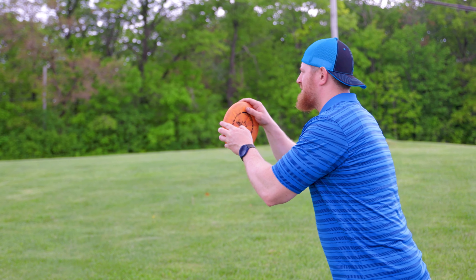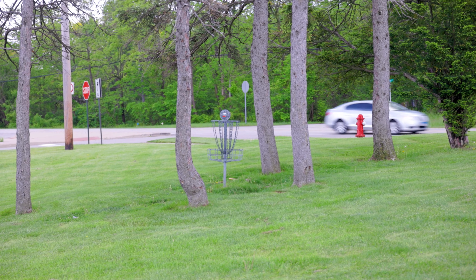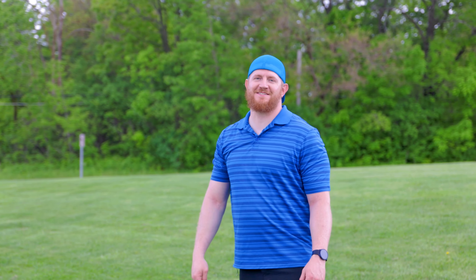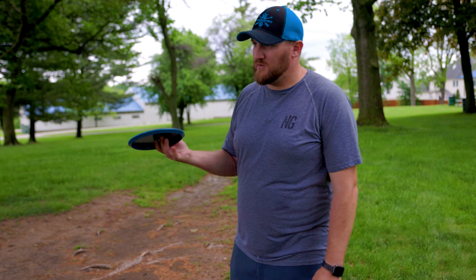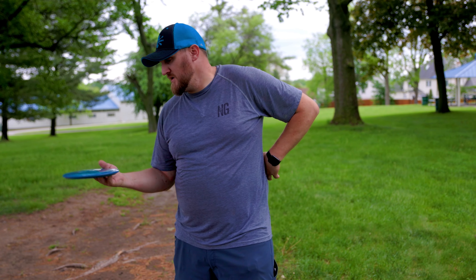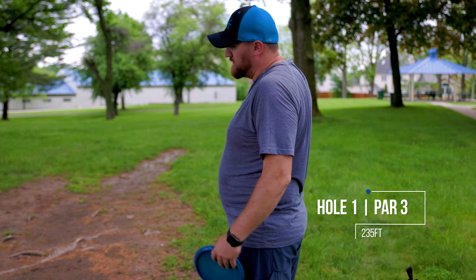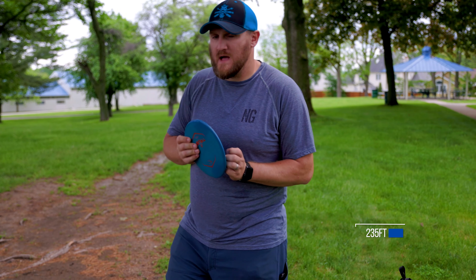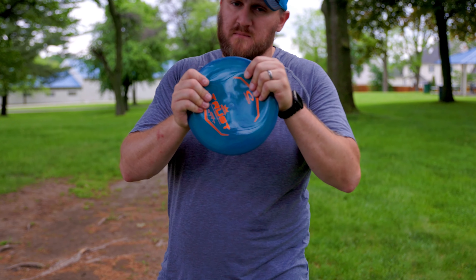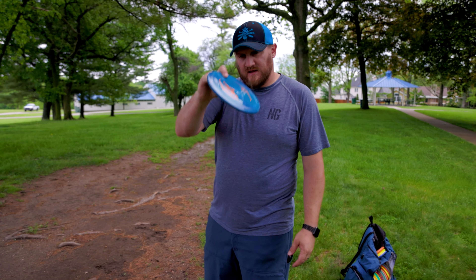Here we go for the dub, for all the marbles. Hit it, win it — or just hit a tree, that'd be fine. It looks like we're going to a playoff! First playoff hole in channel history. We're headed back to hole one — last time we chose putters, this time I'm going with mids.